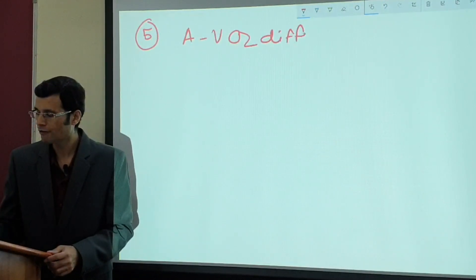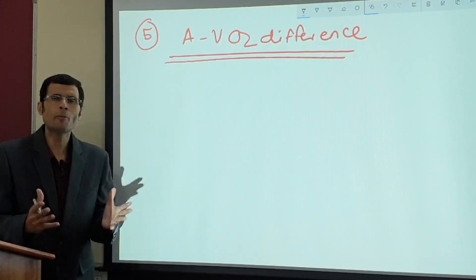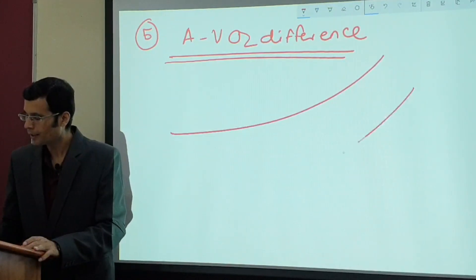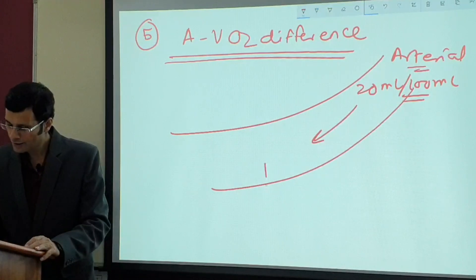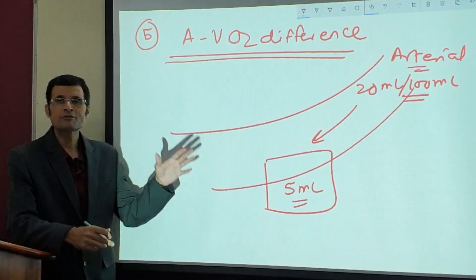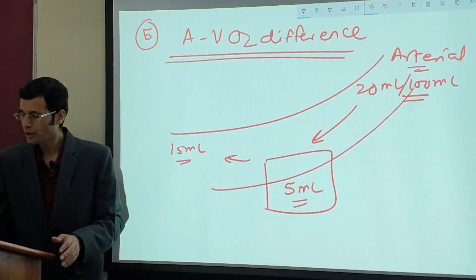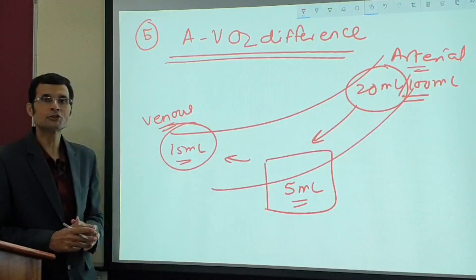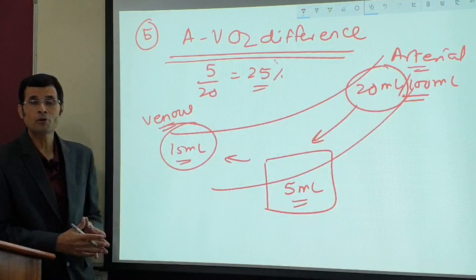Next, arteriovenous oxygen difference. This depends on how much oxygen is extracted by a tissue. For most tissues in the body, arteriovenous oxygen difference is about 25% — every 100 ml of arterial blood carries 20 ml of oxygen, and tissues extract about 5 ml, returning 15 ml via venous blood. This 5 out of 20 ml is approximately 25%. It is highest in the heart at 75%.